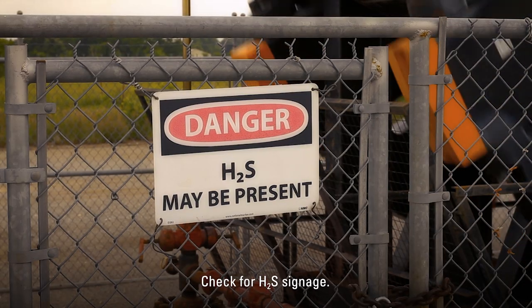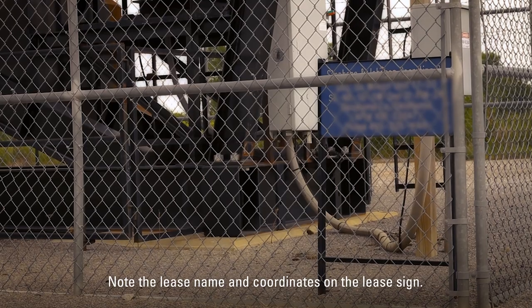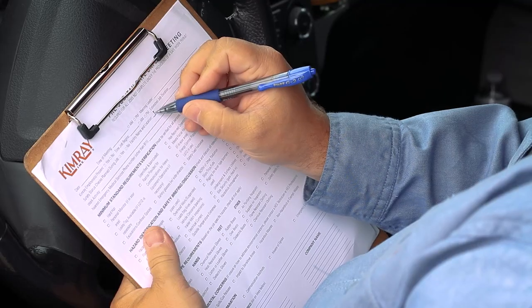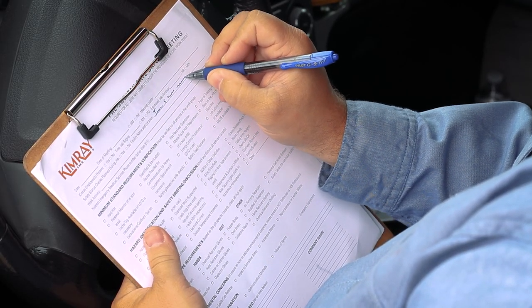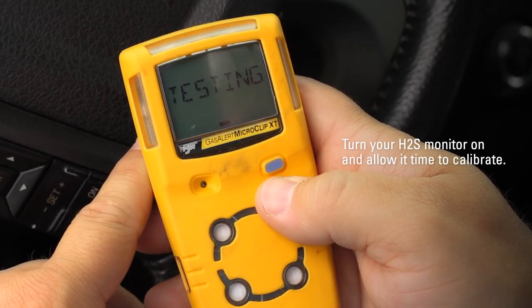Before exiting the truck, you're going to want to make sure you do a few important things. Ensure that you check for H2S signage as it could be present on location. Also, note the lease name and coordinates on the lease sign by either taking a photo or writing it down. This will help in case emergency responders need to find you. Turn your H2S monitor on and allow it time to calibrate.